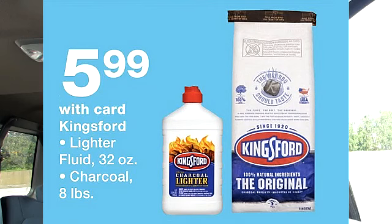It looks like my favorite charcoal deal is back just in time for the 4th of July. From my most recent video, I had some trouble finding this the last time it was on sale, so let's keep our fingers crossed. Kingsford charcoal is on sale this week for $5.99. I have gotten this for free before and I will have that video linked down below.